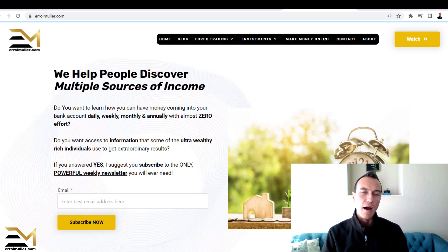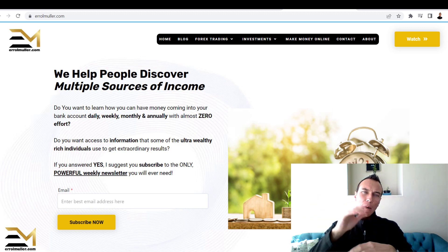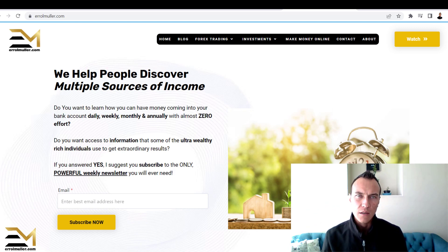This website is created around multiple sources of income online. You can apply what you want, wherever you want. It was created so that I can work from anywhere in the world using an internet connection.